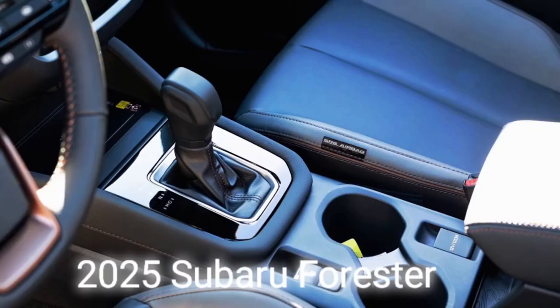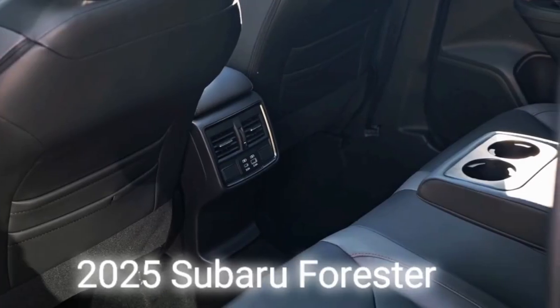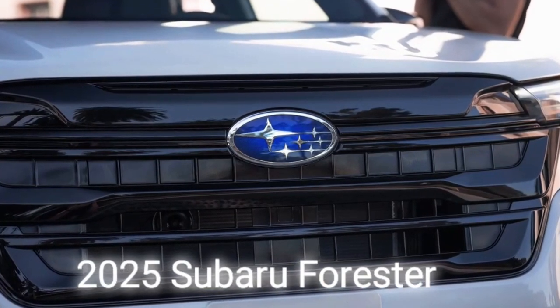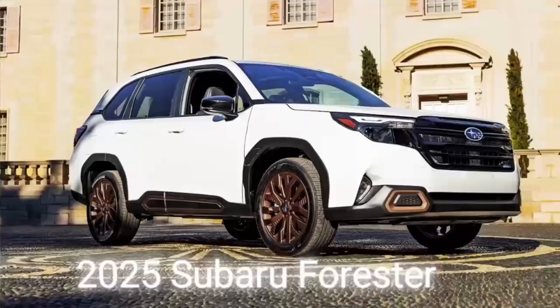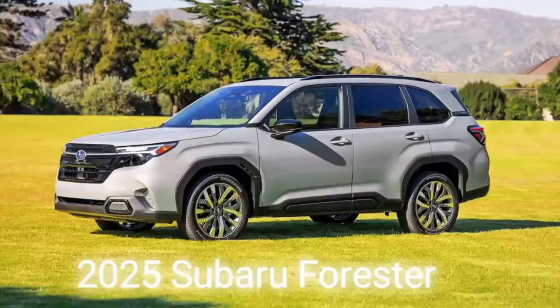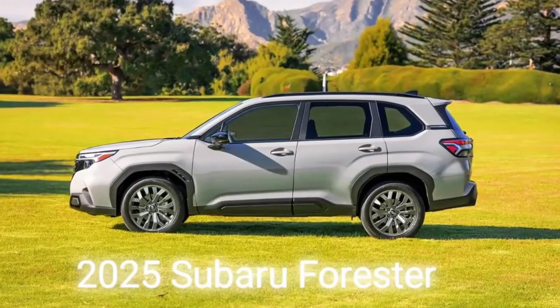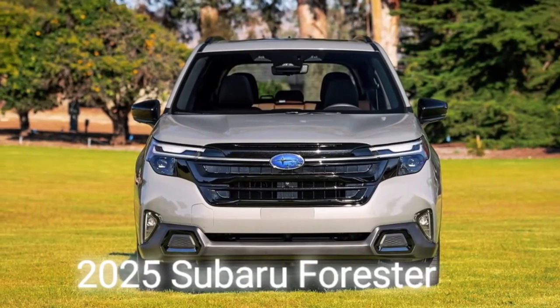Under the bonnet, the existing 2.5L petrol flat-4 is expected, along with a stronger, more powerful version of the 2.0L petrol hybrid flat-4, hopefully improving acceleration and efficiency. This will be followed by a Turbo Petrol Forester XT, expected to share the Outback's 183kW and 350Nm 2.4L turbo, and an off-road-focused Forester Wilderness variant.